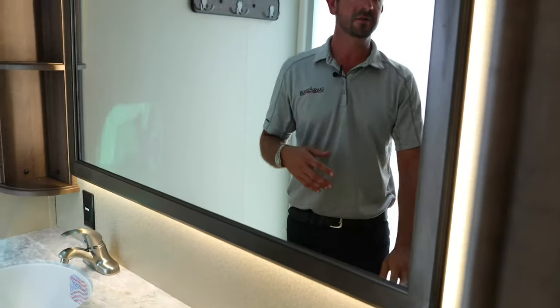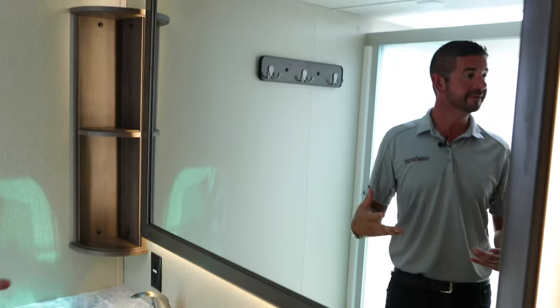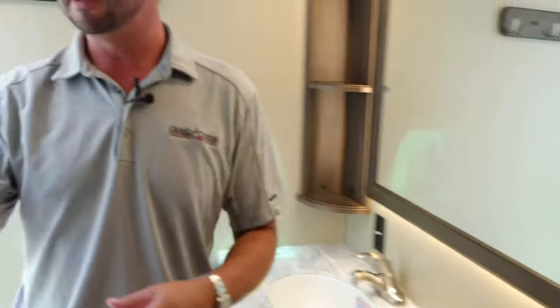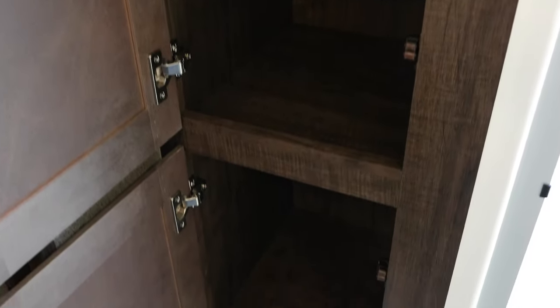You can actually click those lights off — this mirror is all backlit, so you can kind of use that as a nightlight when you go to bed. Something else that's really nice is this massive linen closet. This is something that you typically don't get in most fifth wheel bathrooms — towels, shampoos, all your toiletries and essentials. Storage, storage, storage again.